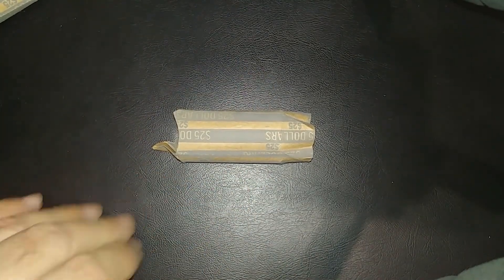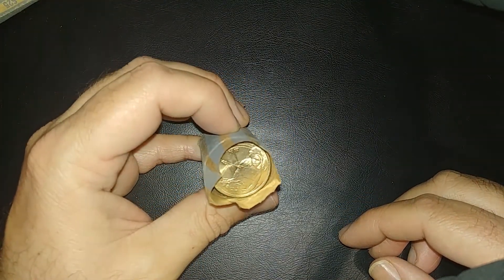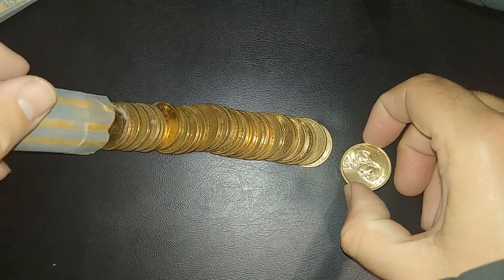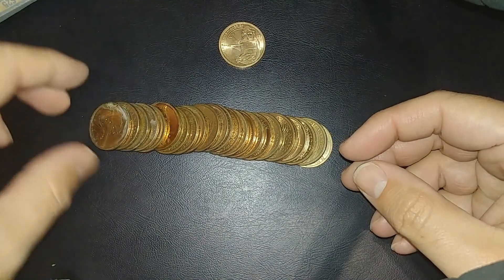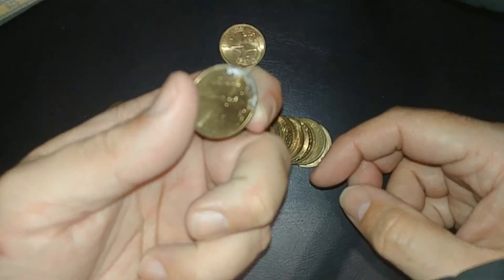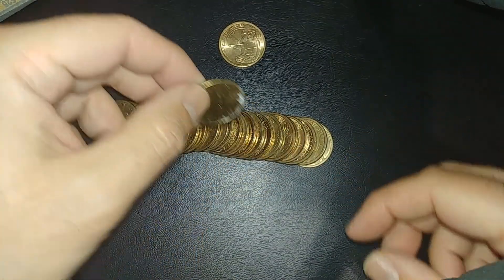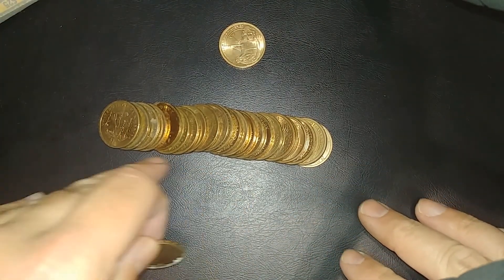I'm on the last roll here, and I was getting a little bummed because I hadn't gotten a single NAFC yet. But I opened it up and there's an NAFC right there at the end. I noticed a lot of these have some mold or something on them, so it makes me think they've been sitting in a really bad place for a long time. Kind of gross.